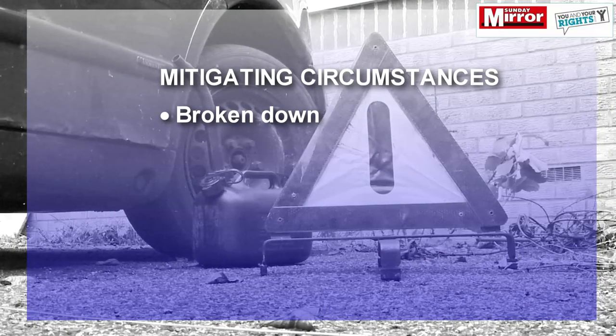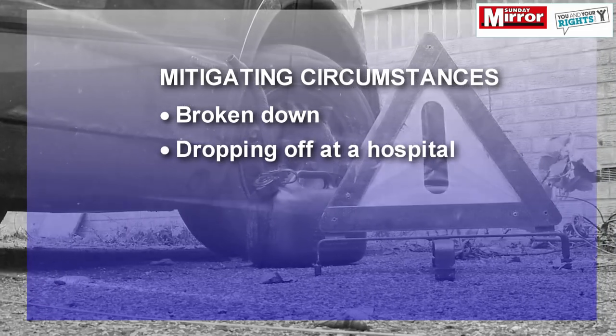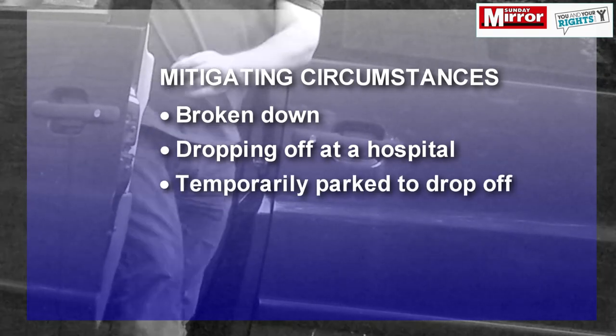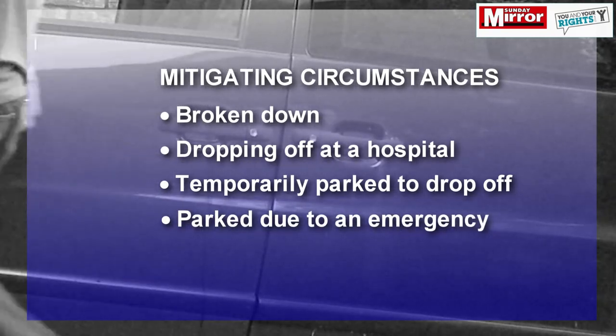You may not have any grounds of appeal but you may have mitigating circumstances — getting a ticket while broken down, so you were only parked out of necessity; dropping off someone at a hospital or somewhere else and therefore only parked temporarily; or being parked for some other reason connected with an emergency.